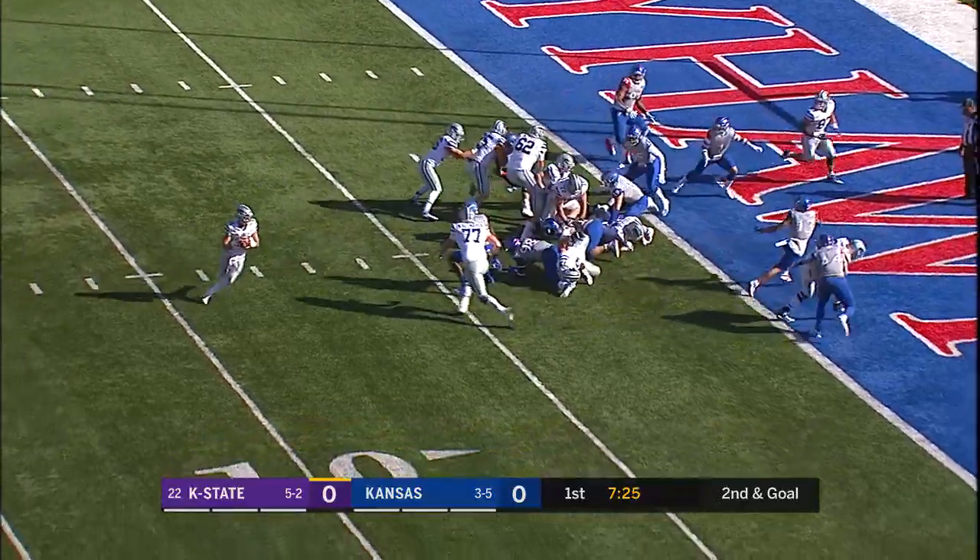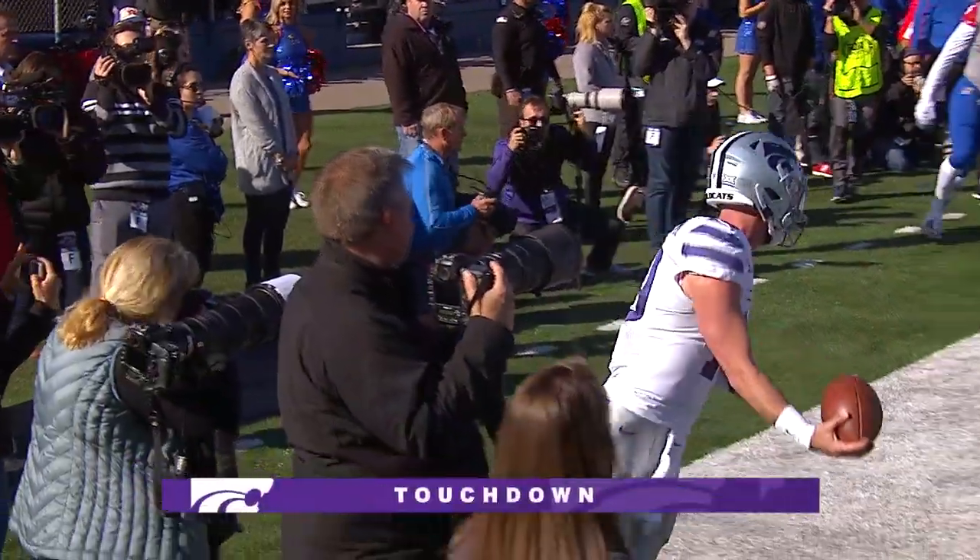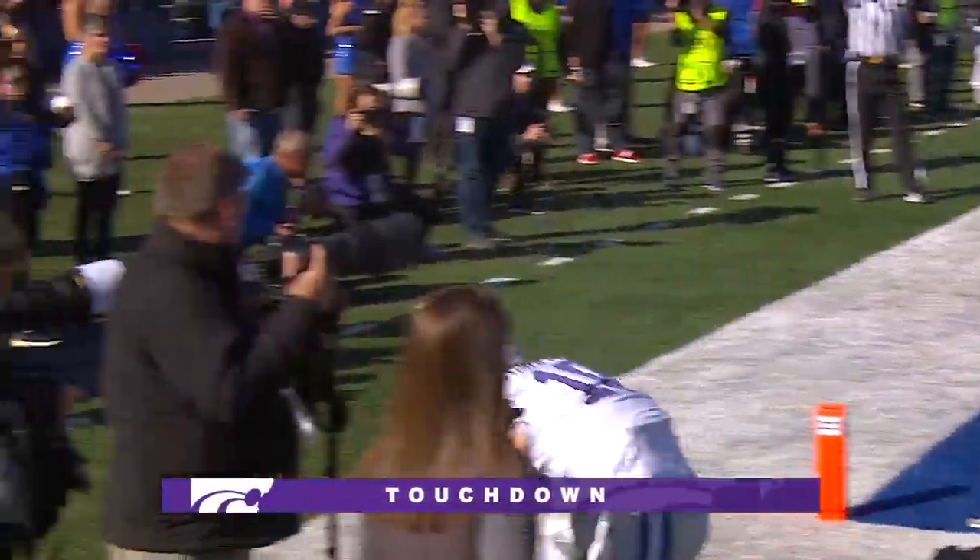From the 1-yard line, here's the turn and the fake — Thompson is going to run to the right, he will score! Wildcat touchdown in the Sunflower Showdown!